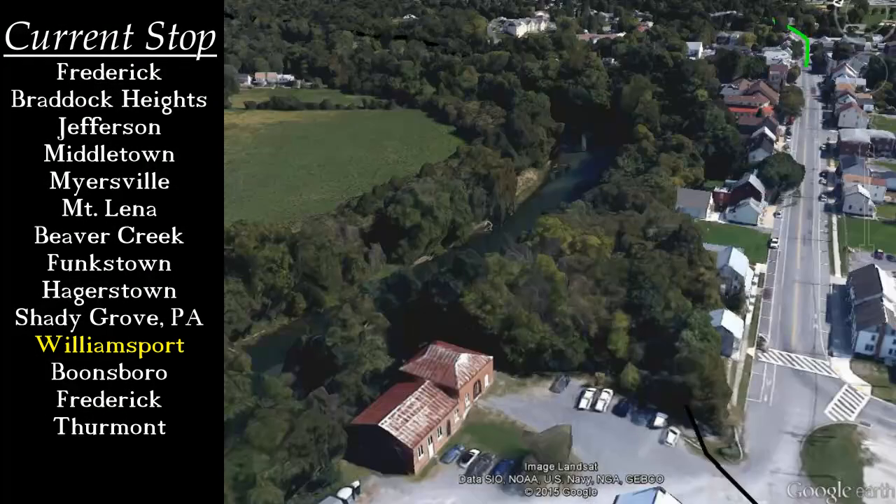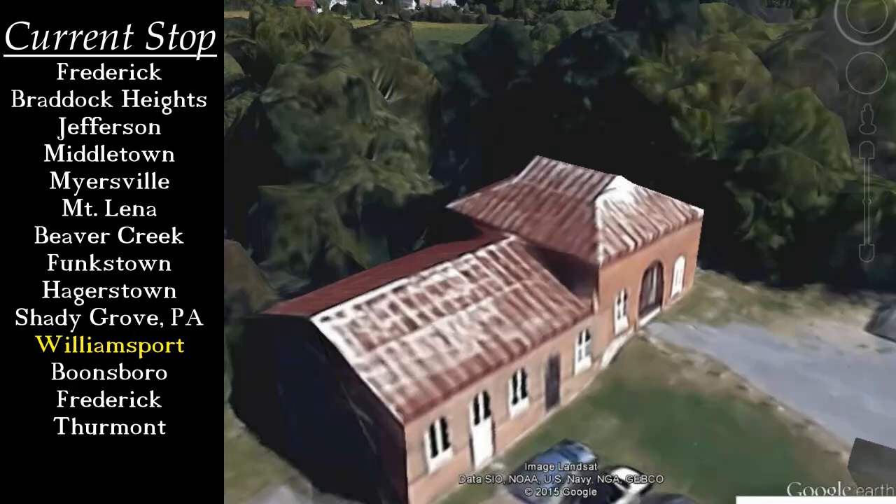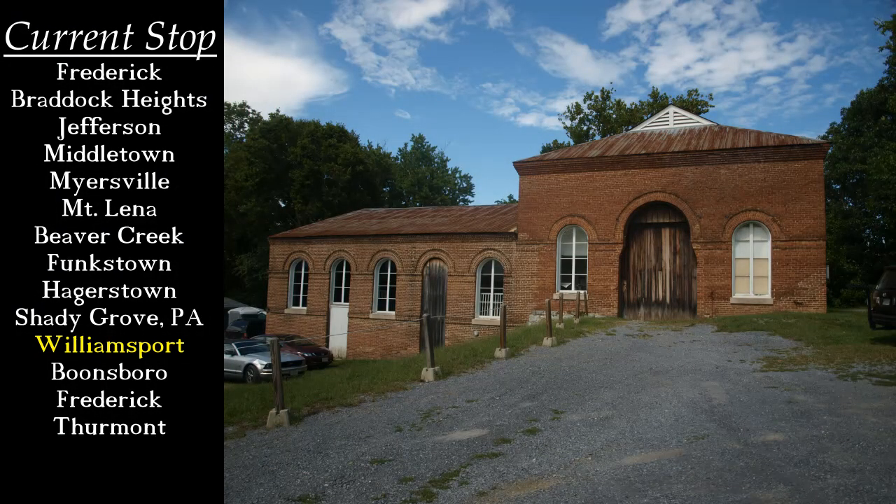Not far from that point, near the C&O Canal, this small brick structure was the Hagerstown Railway's first powerhouse, constructed in 1896. Using water power from the nearby Conococheague Creek, it was hardly enough for the quickly growing trolley network, and was soon replaced by the Lee Street plant only a couple of years later.